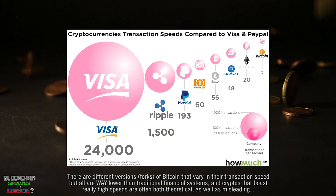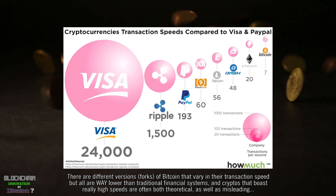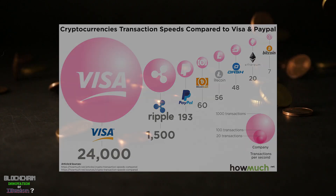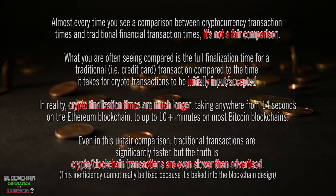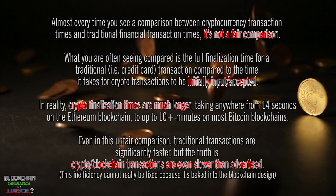Bitcoin, for example, is capable of handling about 4.7 transactions per second. This is significantly less than credit card systems, which can handle thousands. This also doesn't take into account that it takes even longer for a transaction in crypto to be finalized. In Bitcoin, that can be as long as 10 minutes.